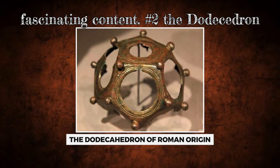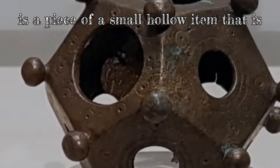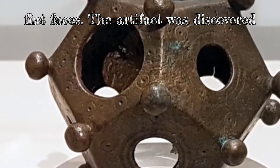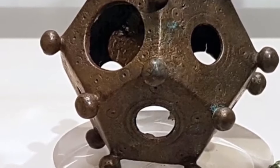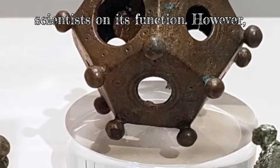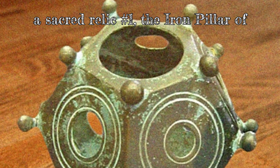Number 2: The Roman Dodecahedron. The Roman Dodecahedron is a small, hollow item that is constructed of stone or bronze and has 12 flat faces. The artifact was discovered in Europe, and it is believed to have been there during the second or third century CE. There is a lack of consensus among scientists on its function. However, there are those who believe it may have been utilized as a measuring device or as a sacred relic.